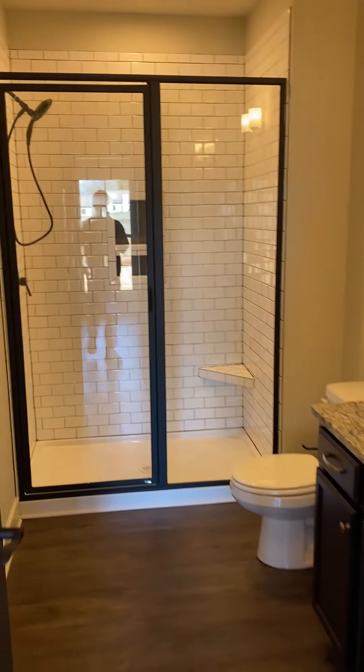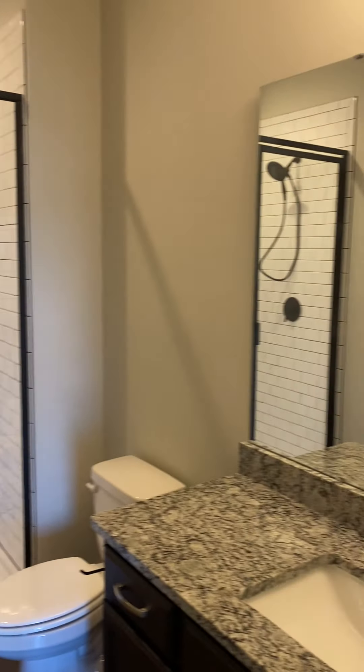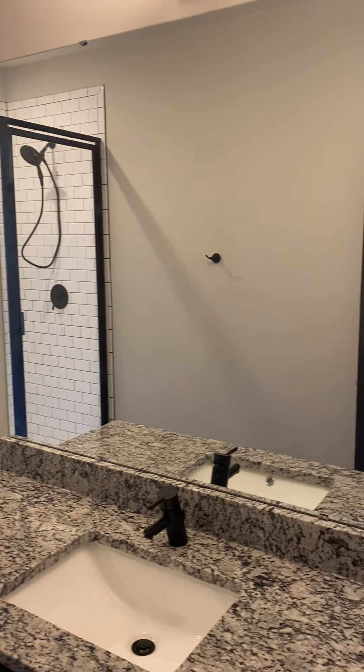And the master bath features subway tile full enclosure and quartz countertops again.